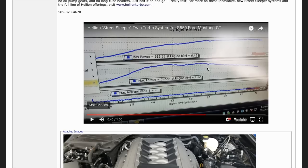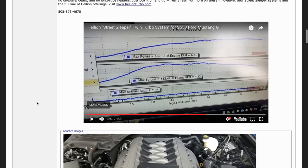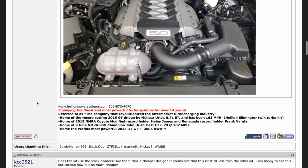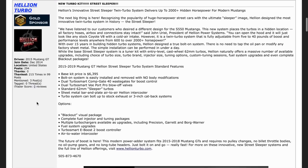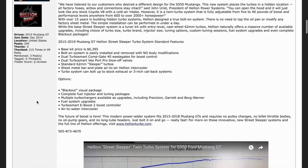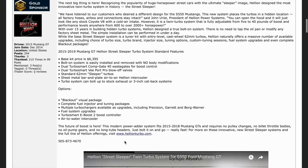Once it hits this line right here, it essentially stays up there almost to 6,000 RPMs and slowly tapers off, but your horsepower stays all the way up there to 7,000. That means that those turbos are efficient. The piping size and the intercooler are all matched up for it and it's making good power. You can check out more of the details on the website, Hellion Turbo.